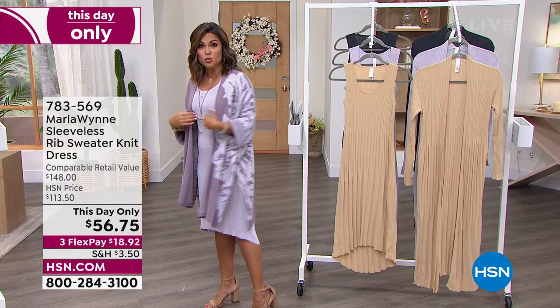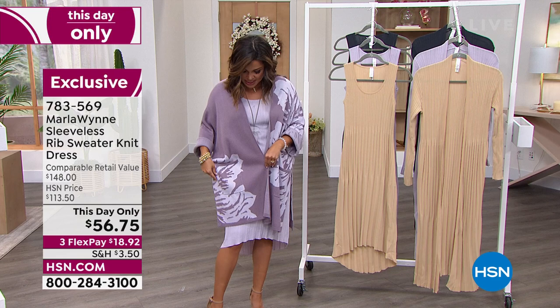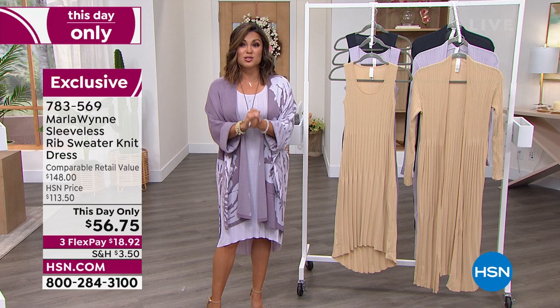I'm in my usual extra small — this is the average length on me. I'm 5'2" for reference, but the petite, as we mentioned, would be about two inches shorter. Your choice. We've got all those great colors available, so that's coming up later in the show.